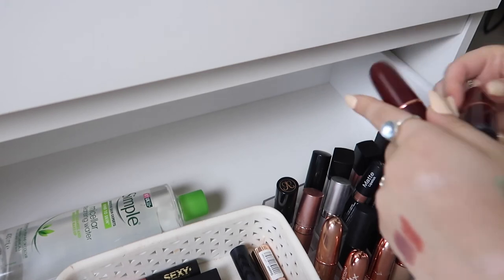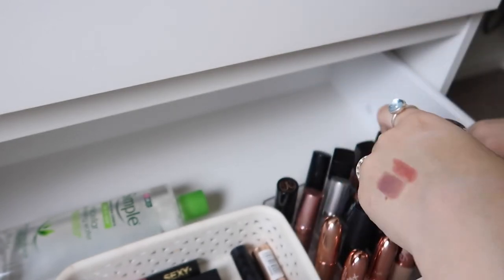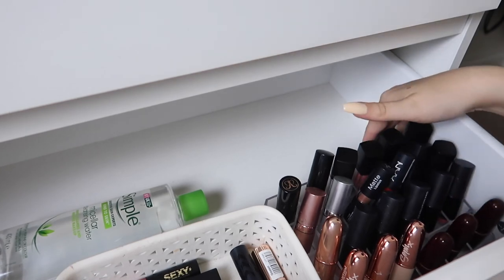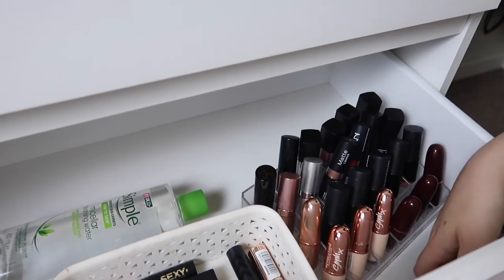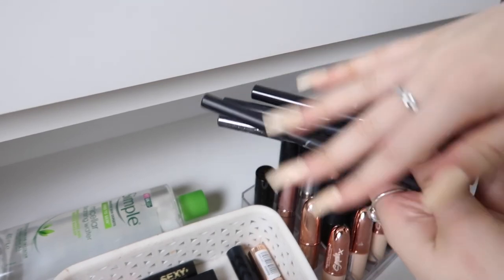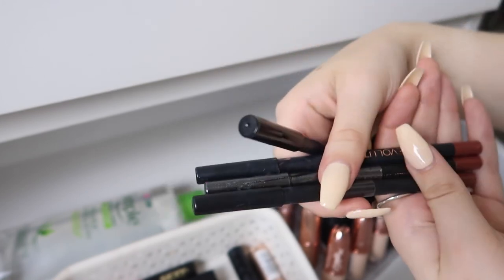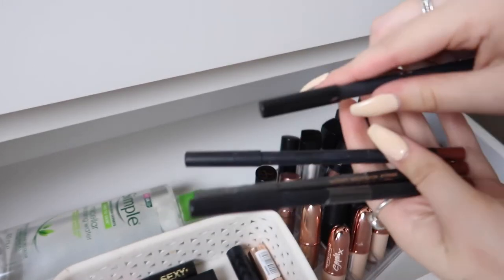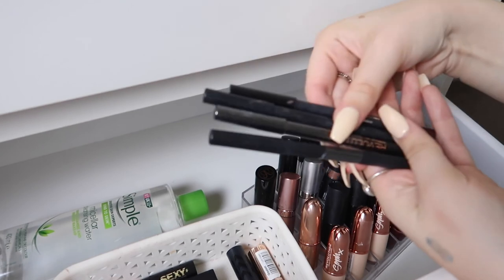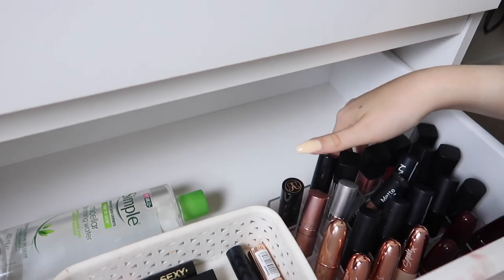I've also got three more Makeup Revolution lipsticks in really dark shades from their Halloween collection — I can't wait to use them again for Halloween because they're really pretty autumn colours. Finally I've got some lip liners — I'm not really a lip liner gal but I've got the Kylie lip liner that goes with the lip kit, and three Makeup Revolution lip liners which I'm pretty sure are all in the shade Noble because Revolution tend to send free stuff from their website. Never use lip liners but you never know when they might come in handy.